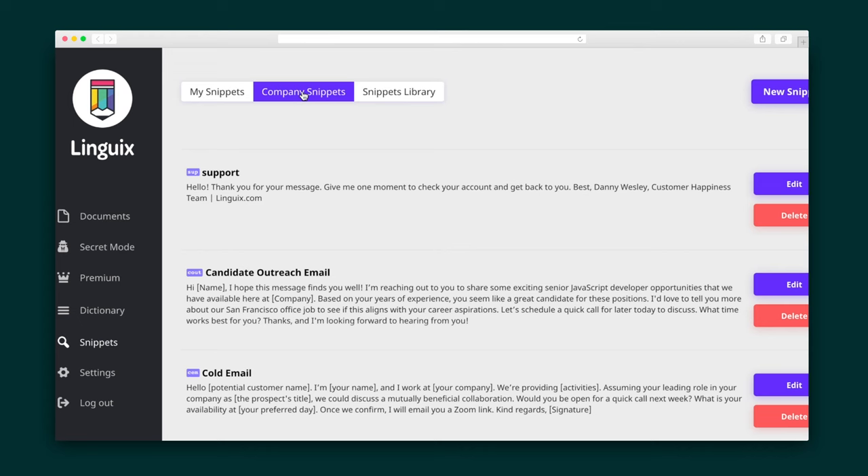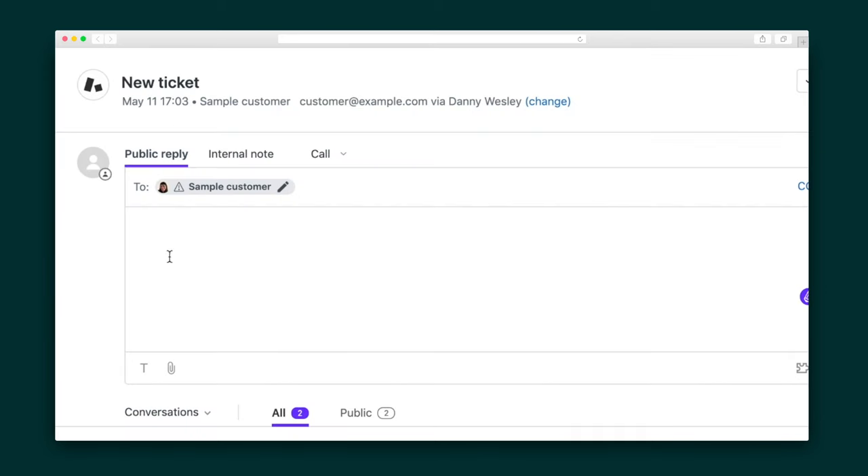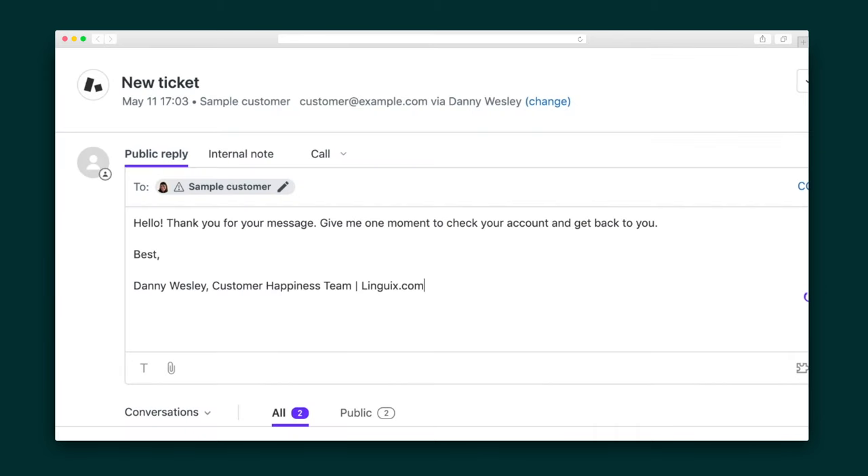Lingwix's corporate snippets are useful for automating repetitive tasks. Snippets are shortcuts that you can access with a hotkey combination to instantly insert. This is great for scheduling meetings, responding quickly to emails, and anything else that makes your inbox easier to get through.